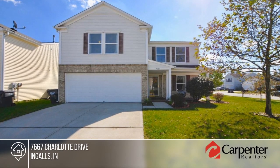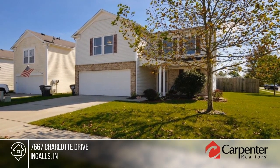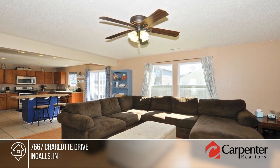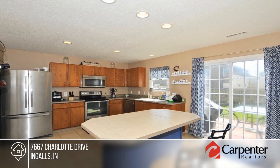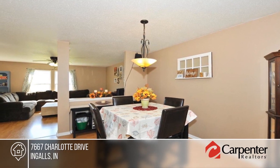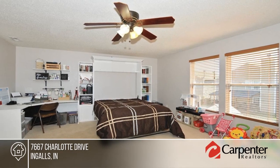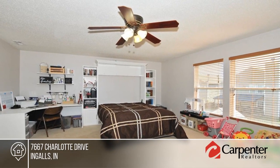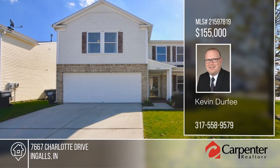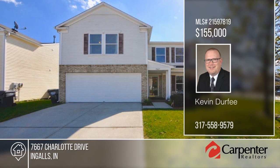Come and see this wonderful home in a great location in Ingalls. This well-maintained, three-bedroom, two-and-a-half bath home with a loft features a large corner lot with a fenced-in backyard and storage shed. You will enjoy the open floor plan which is perfect for entertaining or family living. The exterior is upgraded with partial brick in front. Enjoy this quiet neighborhood from the porch, rear patio, or at the private neighborhood park. This is a great find in the highly-rated South Madison School District. Learn more with a call to Kevin Durfee.